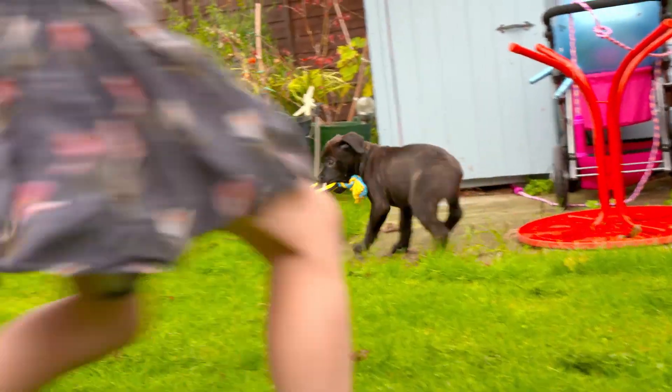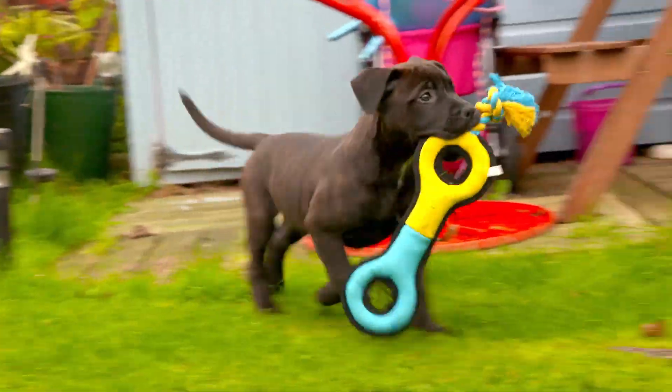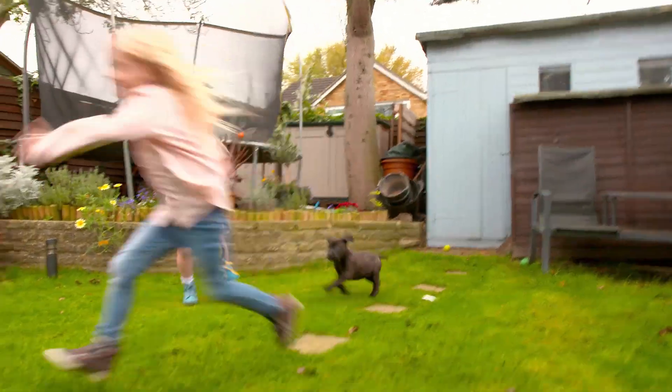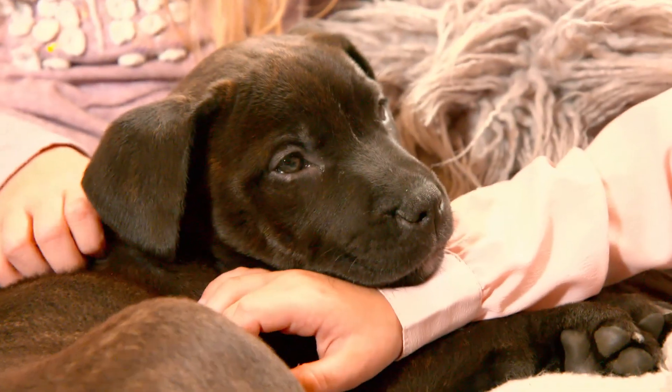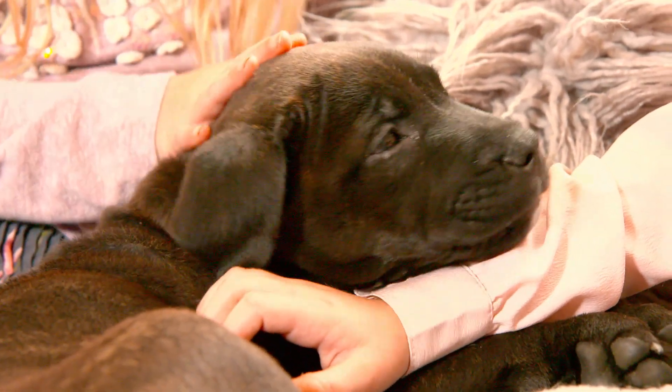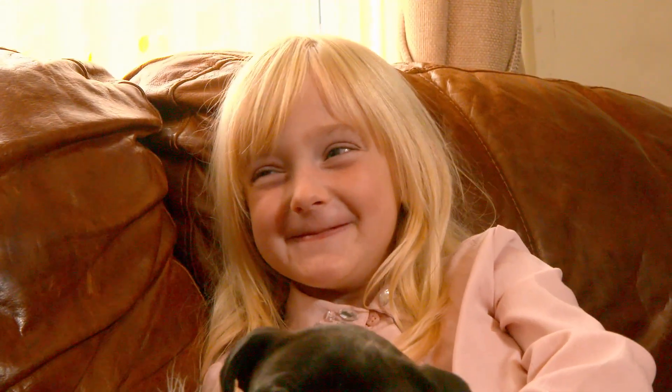Playtime is also important for your puppy to develop strong bonds with their new family and to have fun. Make sure you choose toys that are safe for your puppy, and above all else, give your puppy lots of love, care and attention, and enjoy having them as part of your family.